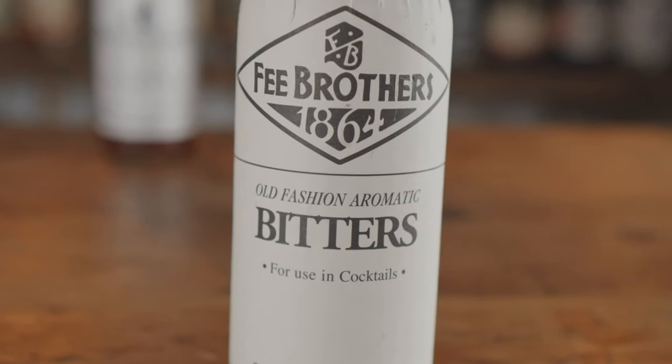All right, let's go ahead and do Fee Brothers. We will probably be able to pick out Peter's. This one is a lot darker — this is like candy sweet almost.